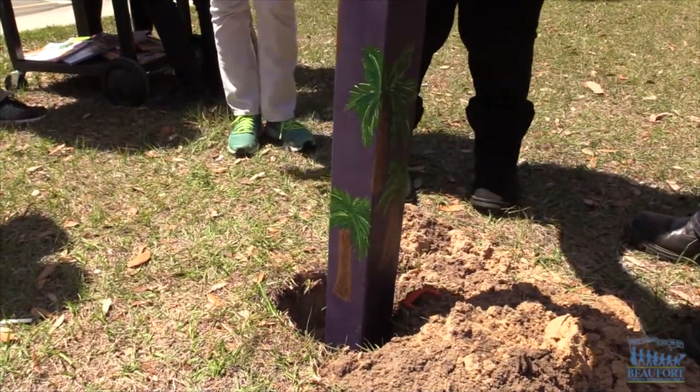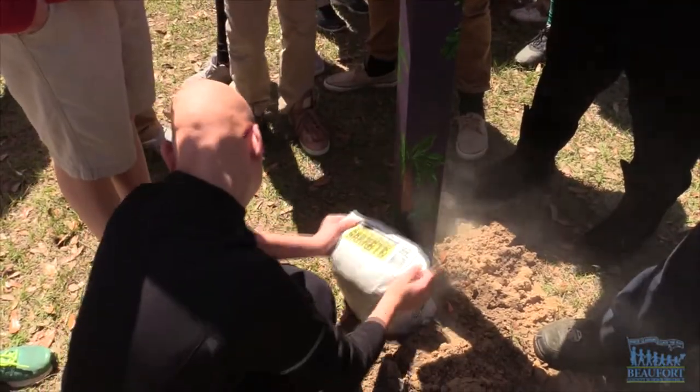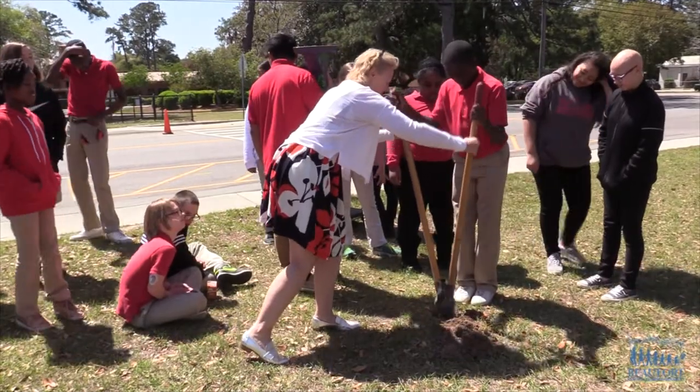The group decided to build a lending library as a way to spread a love of reading throughout the community. A lot of our students and people in the community don't have a way to get to our public library, so this was a great opportunity for us to bring the library out to the community.